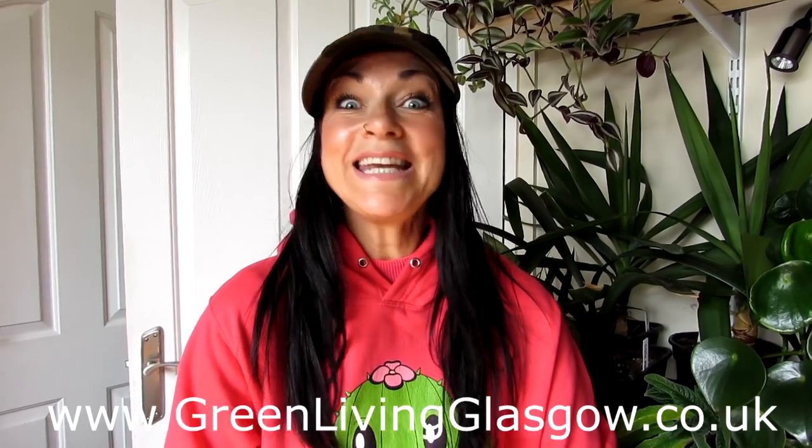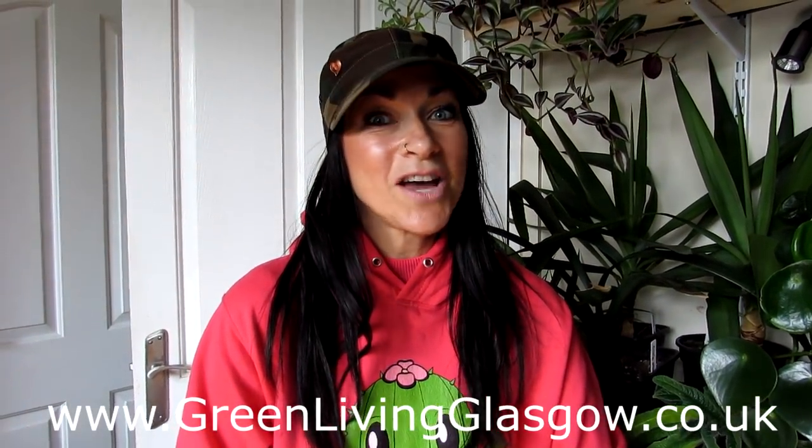Hi guys, it's Lyn here. I hope you're having an amazing day. Today I'm really excited because I have another unboxing video. I was contacted by a lovely gentleman called Jordan, and three years ago Jordan also contacted me and sent me a box of plants to unbox and review. I was very happy with them and still have those amazing plants in the polytunnel, all thriving. Jordan has a company in Glasgow, Scotland called Green Living Glasgow — greenlivingglasgow.co.uk.